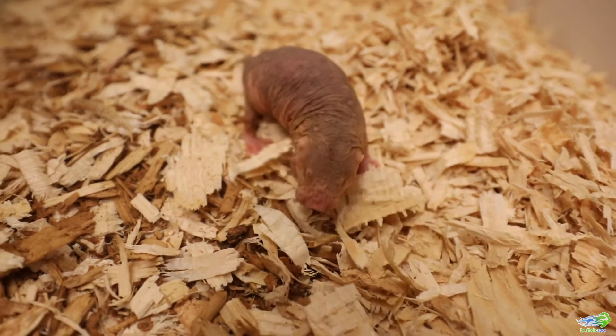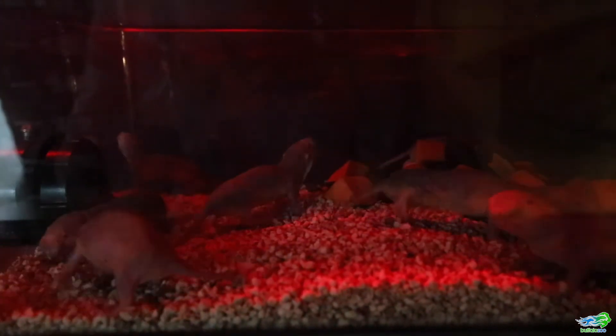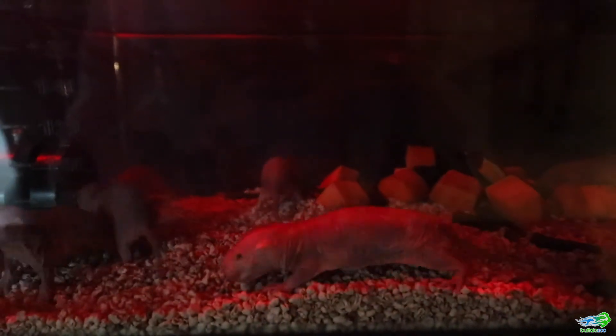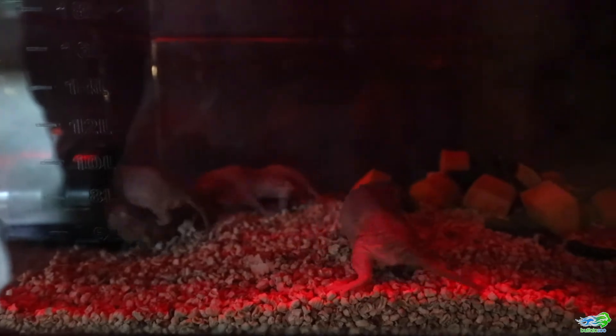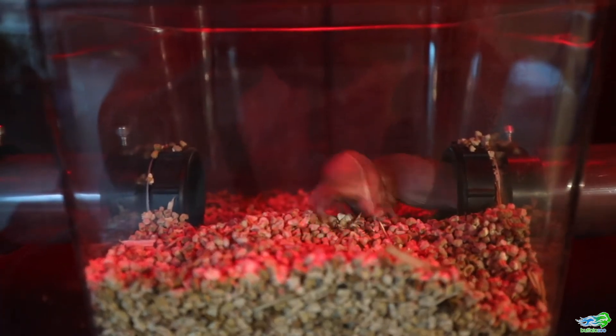We have 37 new naked mole rats. They are in a eusocial system, which is kind of like a bee, ant, or termite system, where we have a queen and she has multiple workers that work under her, and workers do different jobs.